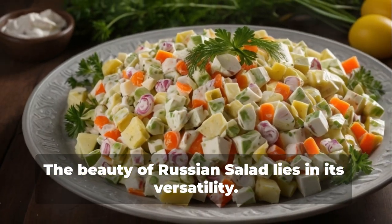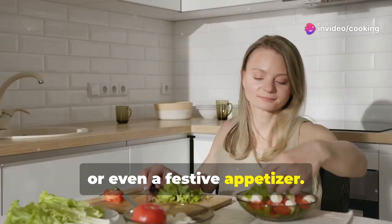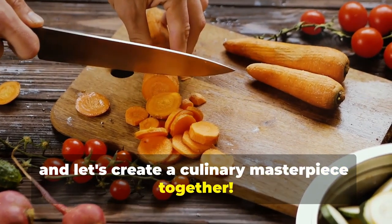The beauty of Russian Salad lies in its versatility. It can be served as a light lunch, a hearty side dish, or even a festive appetizer. Are you ready to experience the magic of Russian Salad? Gather your ingredients, and let's create a culinary masterpiece together.